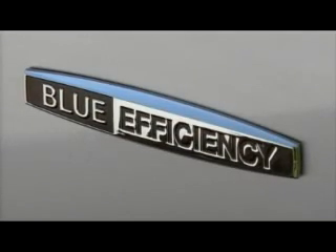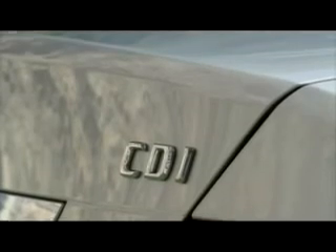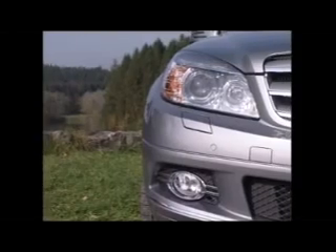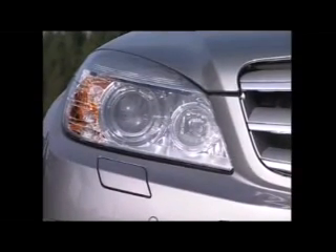The C250CDI Blue Efficiency Prime Edition is based on the C-Class Sedan with the Avant-Garde trim. Standard colors are Obsidian Black, Palladium Silver, or Iridium Silver. On request, you can also order special diamond white metallic. As a special request, you can spice up the car even more with a sports package from AMG, which includes stunning front and rear aprons and side sill panels.